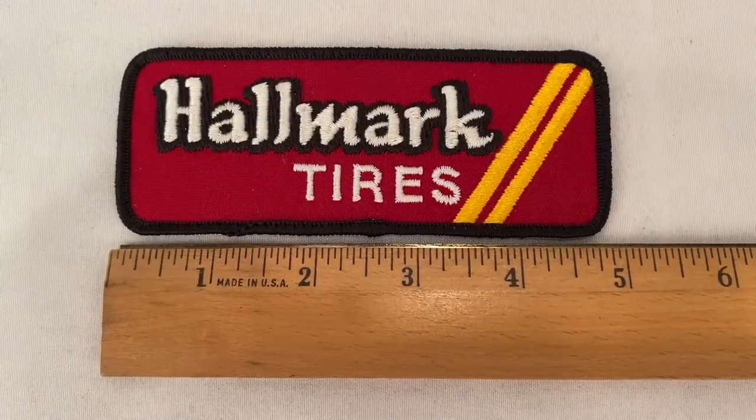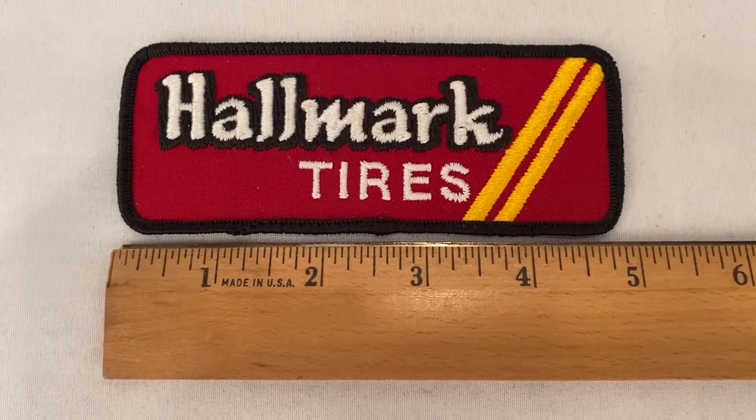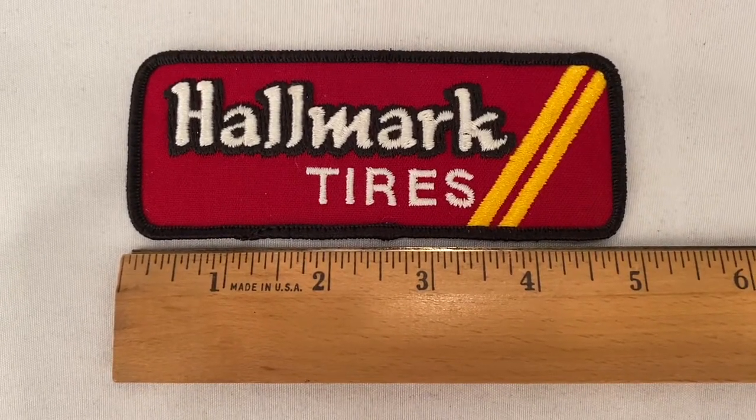This Hallmark tires patch sold for $15.00 plus shipping. Buyer paid a total of $20.26.